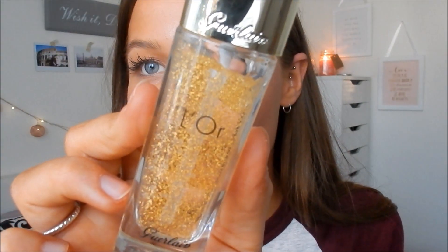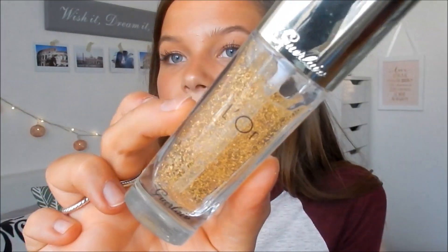The other one is the Guerlain L'Or — again with the pronunciation — and it is the Radiance Concentrate with Pure Gold, which is what it's called. It's so, so pretty. It's got flakes of gold inside. This one is more of like a plumping, hydrating primer. And this one was from my amazing sister.